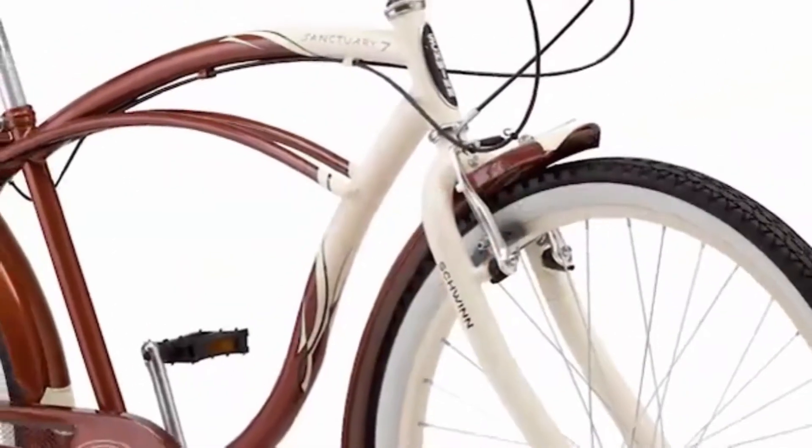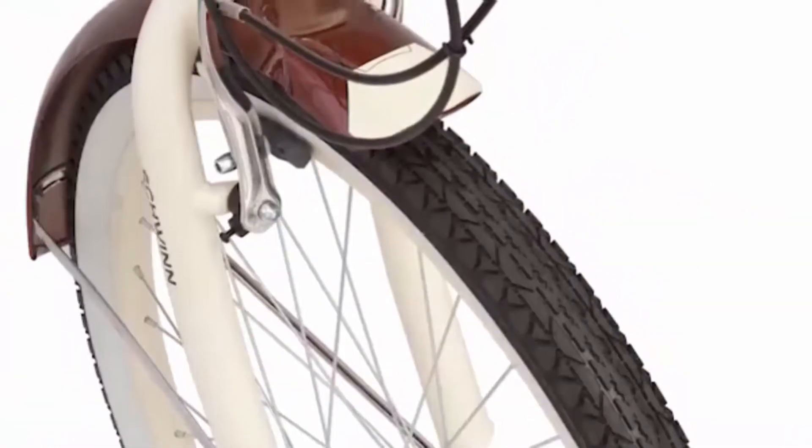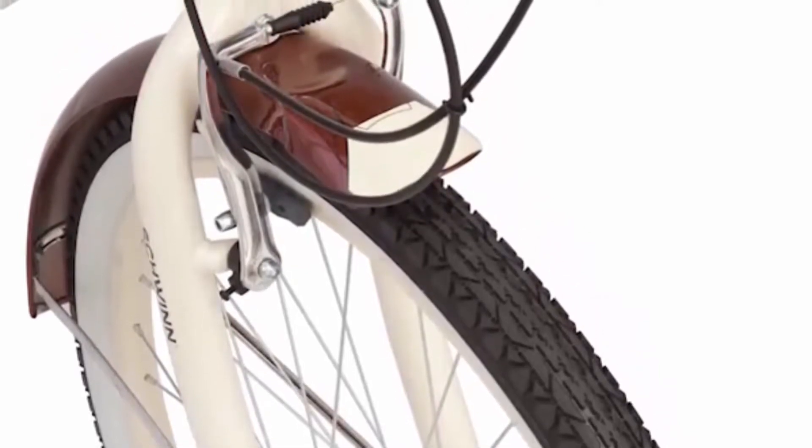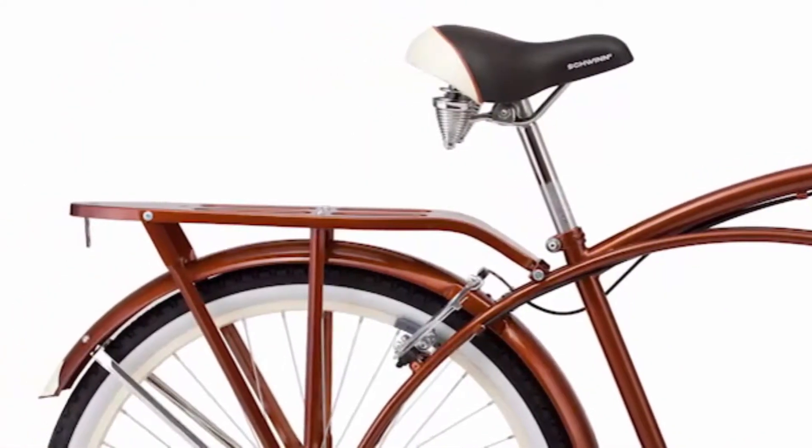This bike is designed with a Schwinn steel cruiser frame and fork for total durability. Full coverage fenders help keep you dry even if the ground is wet, while the convenient rear rack makes it easy to transport cargo.